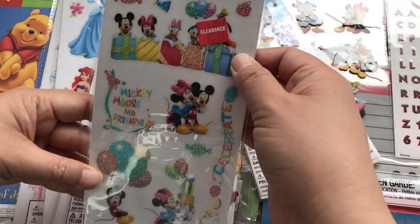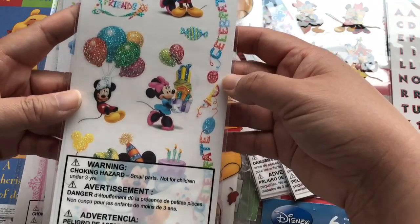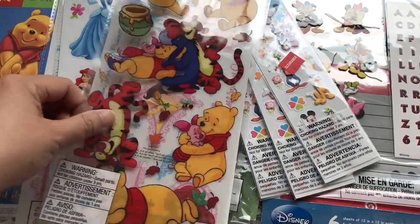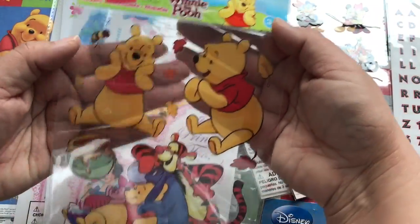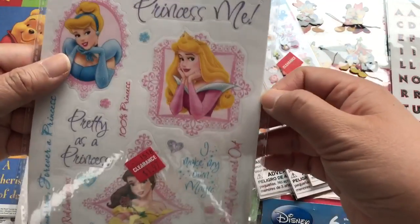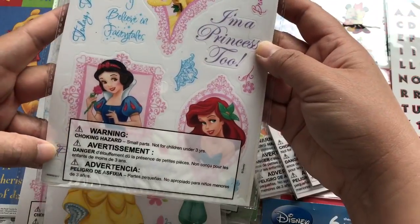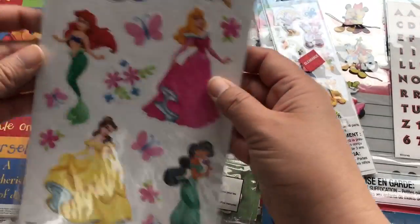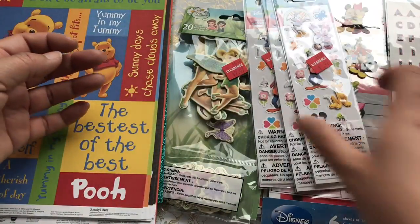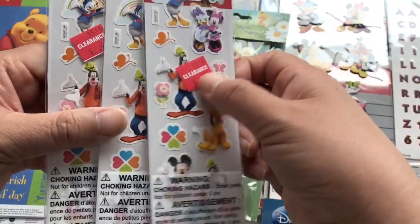And this one was also $2.97 — these stickers. So they clearanced out, it seems like, a lot of the Disney section. It's one sheet. And then this is $1.97 clear Winnie the Pooh stickers — really fun to make simple cards with. A princess one for $1.97 — I think these are clear. And this is $1.97 as well, these fun princess stickers. And then these were $0.97 — really cute dimensional stickers that pop up. So I picked up a couple.